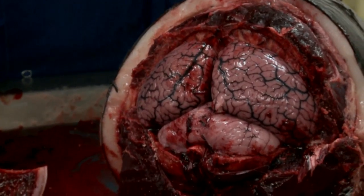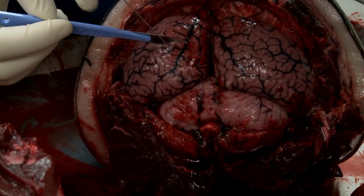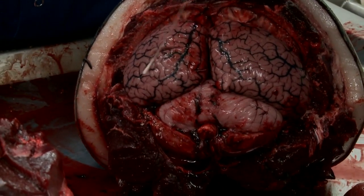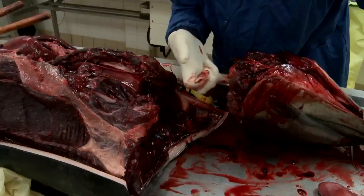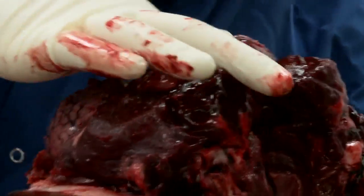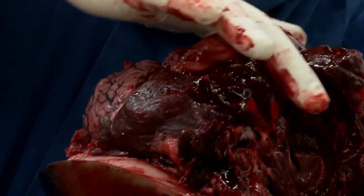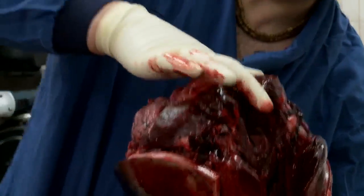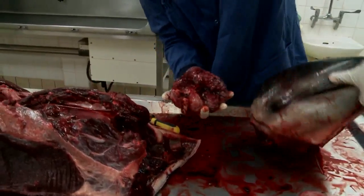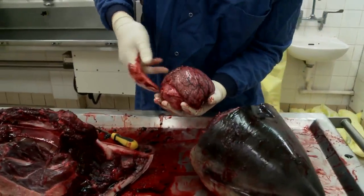We'll take some quick samples to test for any infection in the brain, including a sample for virology that we can freeze at minus 18. It's a bit of an art really — there are lots of attachment points around the brain, so I'm just trying to use my thinnest finger. Hopefully the brain should come out in one piece. There we go.